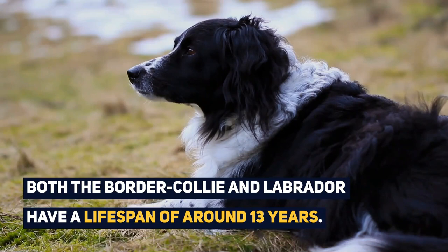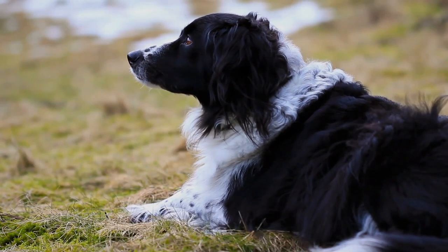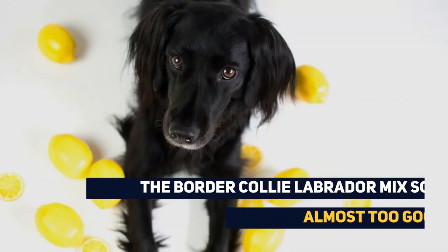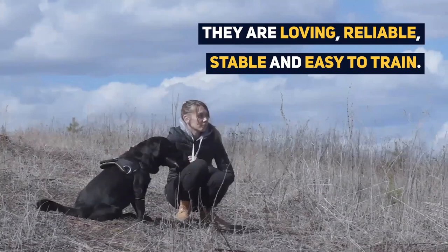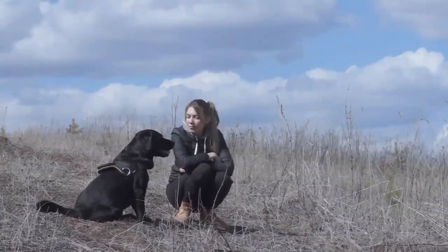Both the Border Collie and Labrador have a lifespan of around 13 years, so it is generally expected that the Border Collie Labrador Mix will have the same. Voted as the friendliest dogs of all time, we can see why. The Border Collie Labrador Mix sounds almost too good to be true — they are loving, reliable, stable, and easy to train. These qualities mean they will fit in with many families.